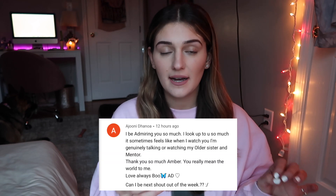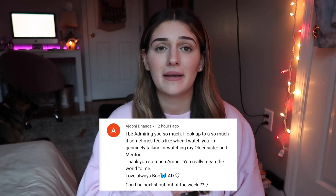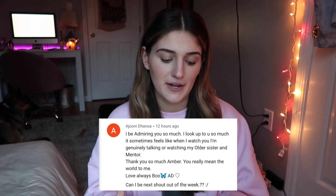Before we get started, I'm gonna do shoutout of the week real quick. This week's shoutout goes to Ajuni — I hope I'm pronouncing that right. This is a comment I saw that was so cute, it literally made my whole entire day. Shoutout to you! If you guys want a chance at being shoutout of the week, just make sure you're following me on social media — I always choose a random comment or message.